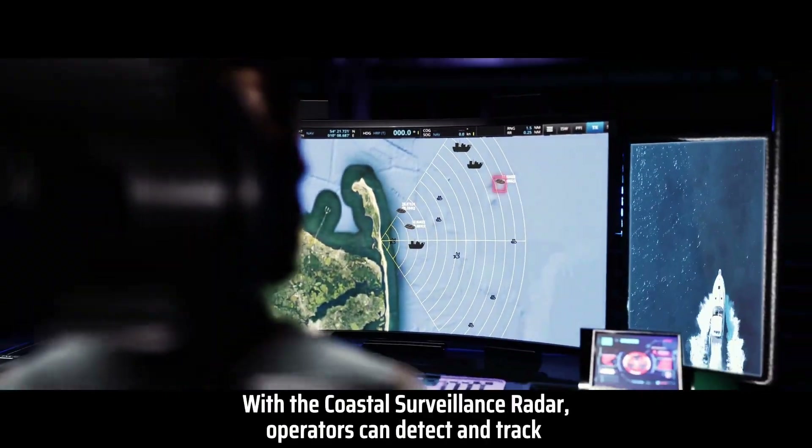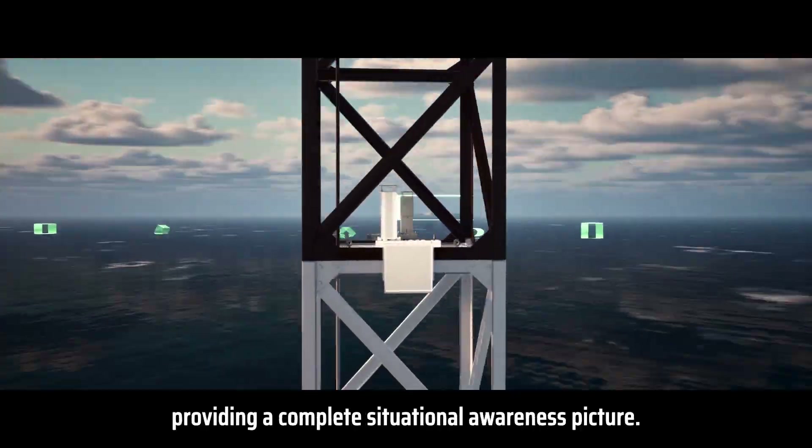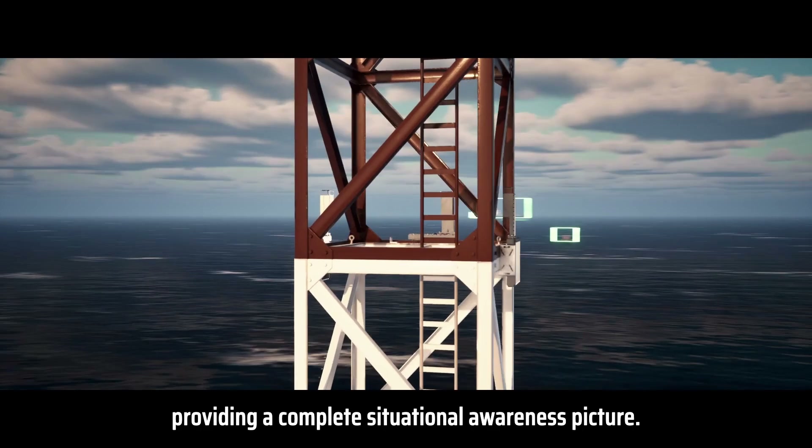With the Coastal Surveillance Radar, operators can detect and track small boats, swimmers, and any naval vessel in real-time, providing a complete situational awareness picture.